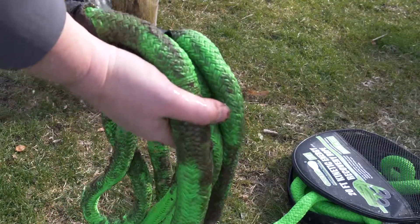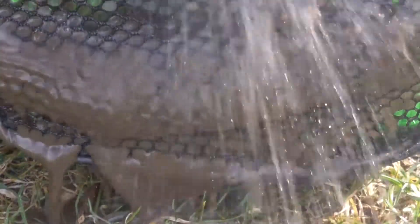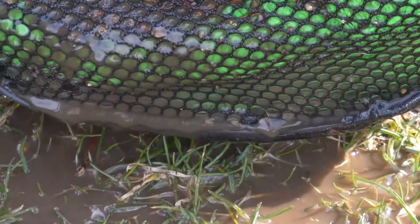GRIP's Kinetic Energy Recovery Ropes are mildew, rot, and UV-resistant, and come standard with a mesh carrying bag designed specifically to let the rope breathe and dry quickly after use in wet conditions.